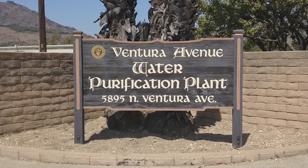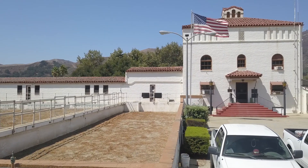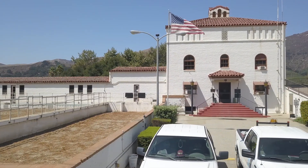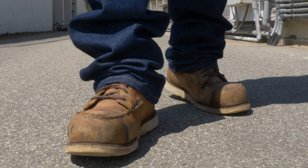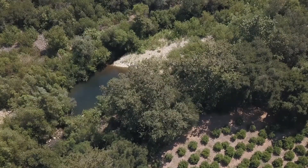Hi, I'm Devin Bishop, Lead Plant Operator with the City of Ventura Water Purification Division, and we're here at the Avenue Water Treatment Facility right off of Highway 33. The building you see behind me is actually the city's original water treatment plant built in the late 1930s, and we'll take you for a tour behind the scenes and see how the water starts and ends the process.